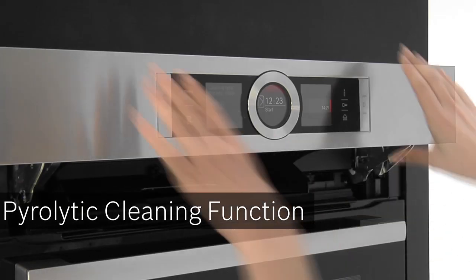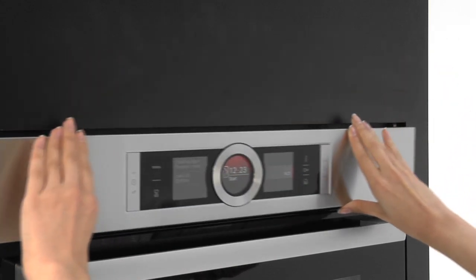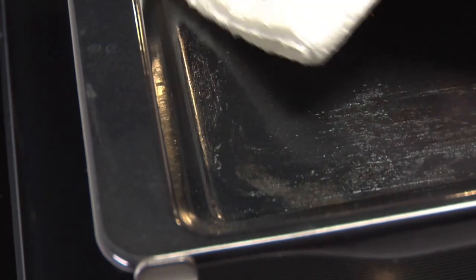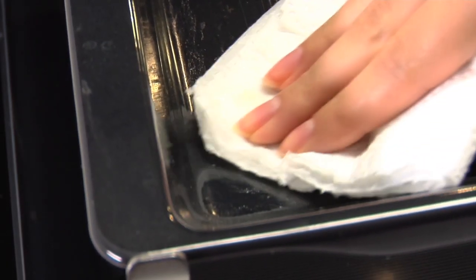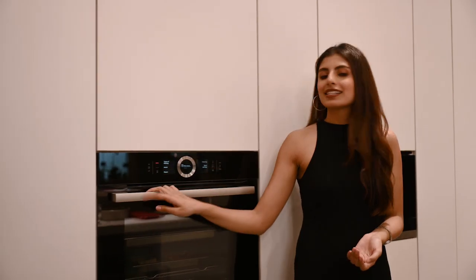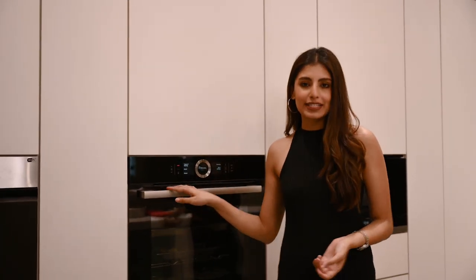Not just that — with pyrolysis cleaning, the oven cleans itself at the touch of a button, saving you from all the mess. It reduces any food residue into ashes which can be wiped away without any extra effort, leaving the oven sparkling like new. And if you're worried about energy consumption, most Bosch appliances boast a high rating in energy efficiency.